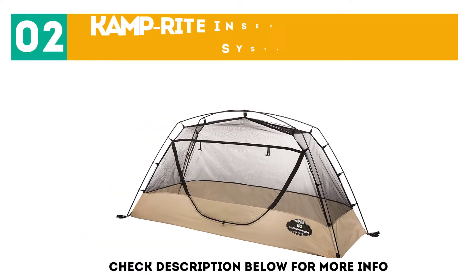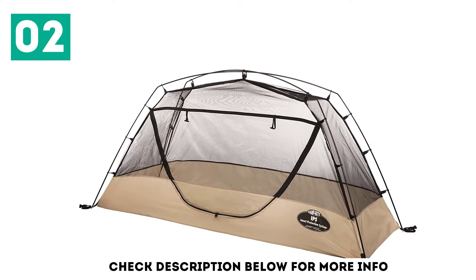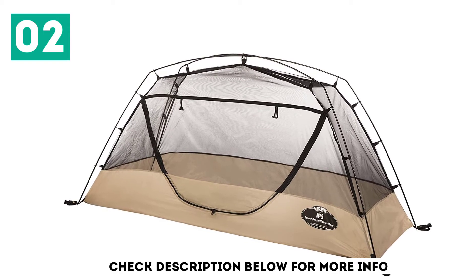At number 2, the CampRite Insect Protection System. The Insect Protection System, or IPS, by CampRite is not just a mosquito net — it's much more.